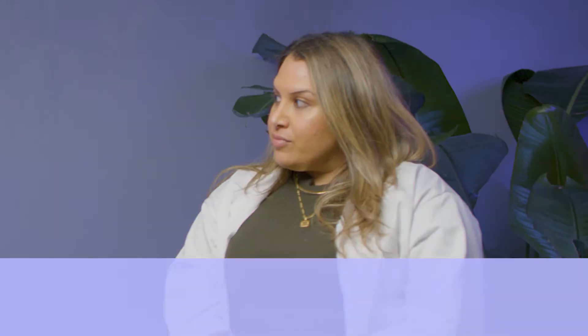Most people, I feel like, have combo skin. Because they're always like, I'm a little oily, but then I'm super dry over here — like, which one am I? And I'm like, all of them. So let's break these skin types down.